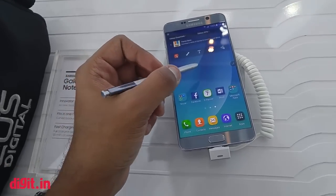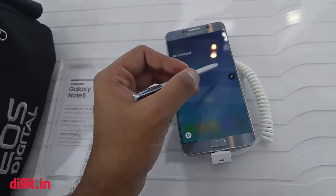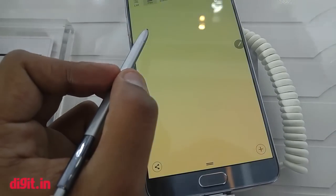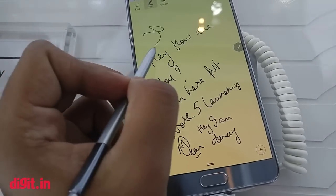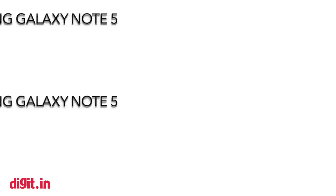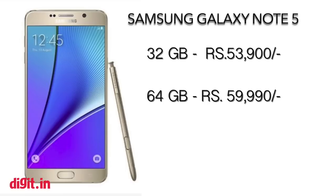It runs Android 5.1.1 Lollipop and comes with Samsung's own S Pen, a trademark of the Note series. The new S Pen has added features like writing on the screen when the display is off. The Note 5 will cost ₹53,900 for the 32GB version and ₹59,990 for the 64GB version, available from September 20th onward.